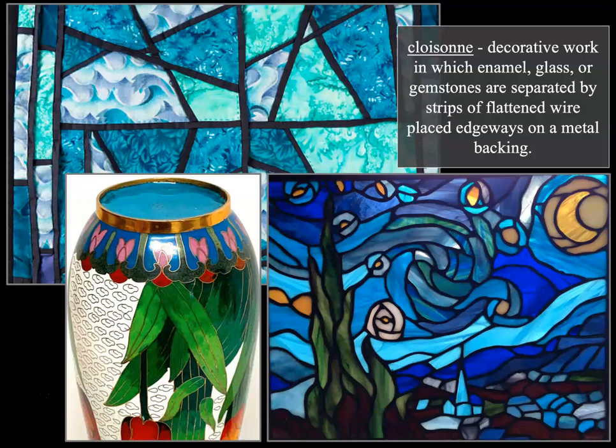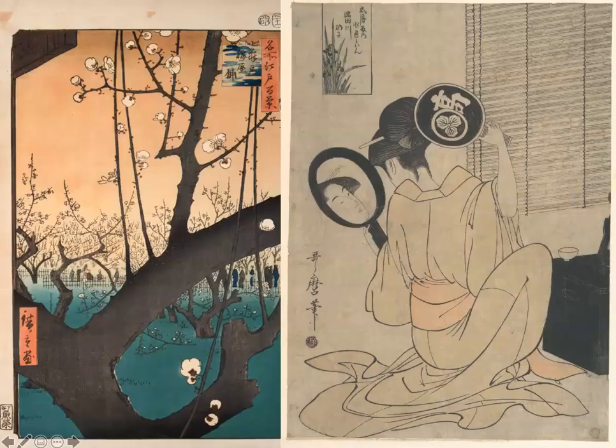Some examples here show a stained-glass-window type creation — very much in the idea of cloisonné, which is a type of decorative work on pottery or glassware where enamel, glass, or gemstones are separated by strips of flattened wire placed edgeways on a metal backing. This thickness of line with the mixing of color was very inspiring to post-impressionists, as was Japanese printmaking.